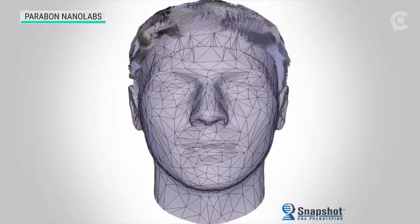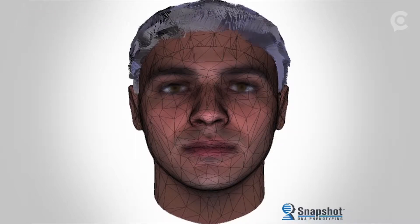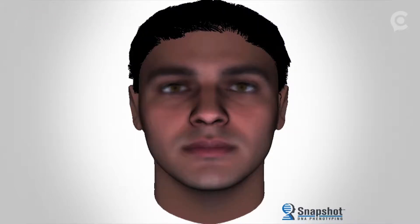Primarily right now, we've used them on the cases where we have next to nothing to go on. Composites like this are the result of something called phenotyping — essentially painting a picture of what people look like based on a DNA sample.